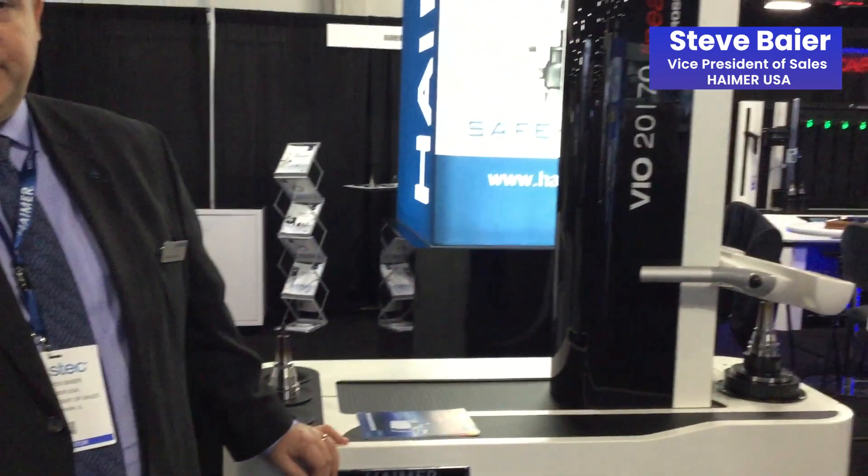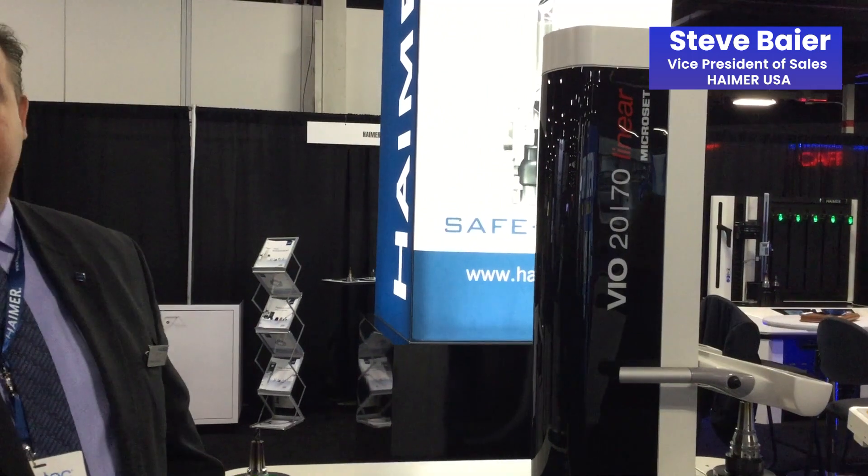Hymer is really excited to be here at East Tech showing off our newest shrinking, balancing, and presetting technology. Standing here in front of the BioLinear tool presetter, which is a full CNC linear motor presetter, which is actually 25% faster than any other presetter in the world.